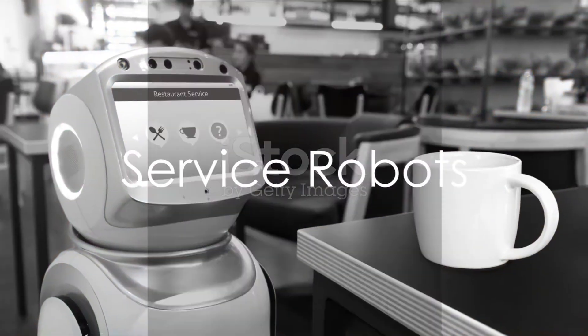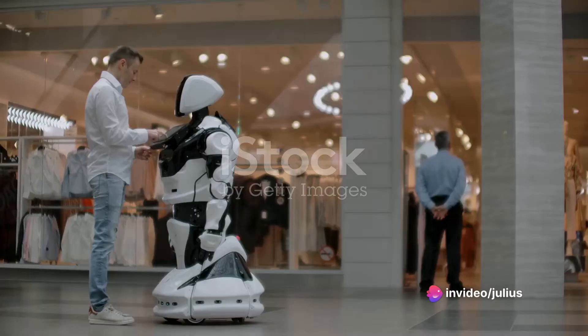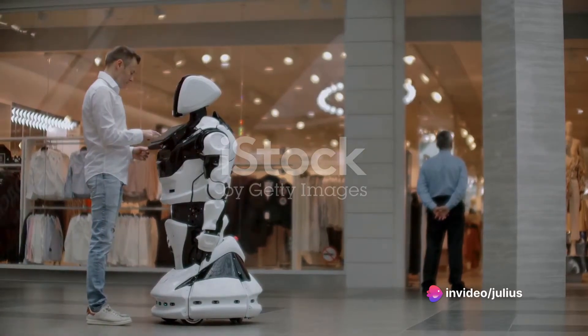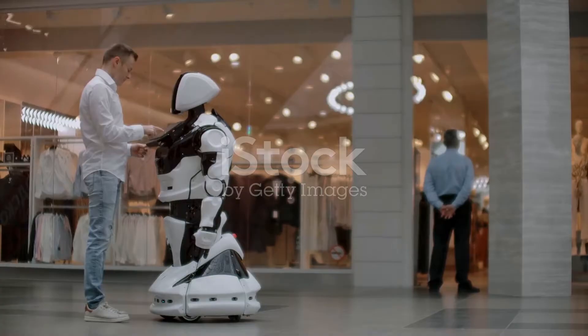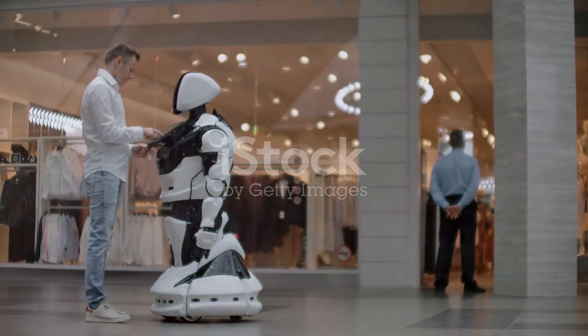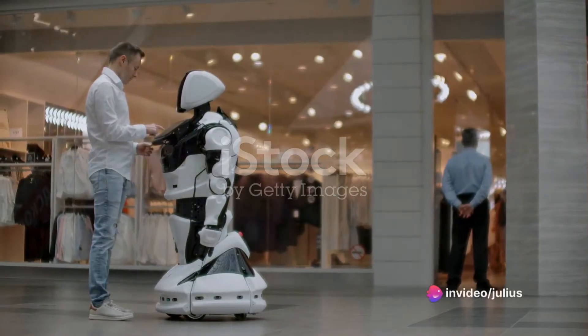Service robots, on the other hand, are all about interacting with and assisting humans. Whether they're cleaning your floors, helping the elderly, entertaining a crowd, or providing customer service at a hotel or airport, these robots are designed to make human lives easier and more enjoyable.